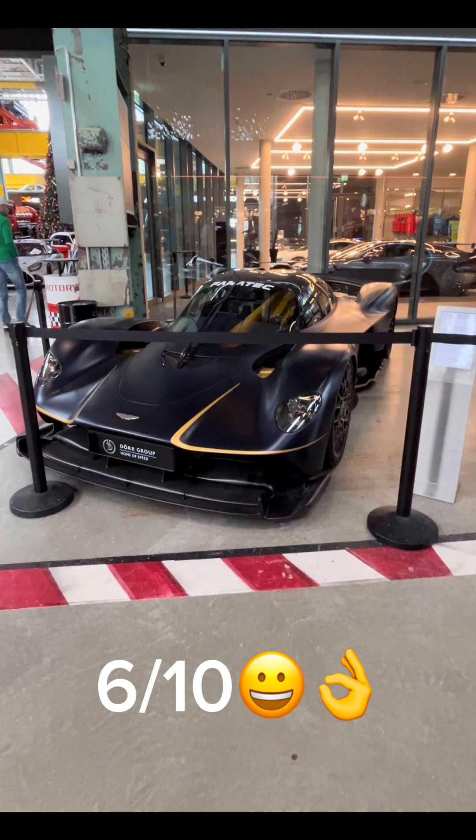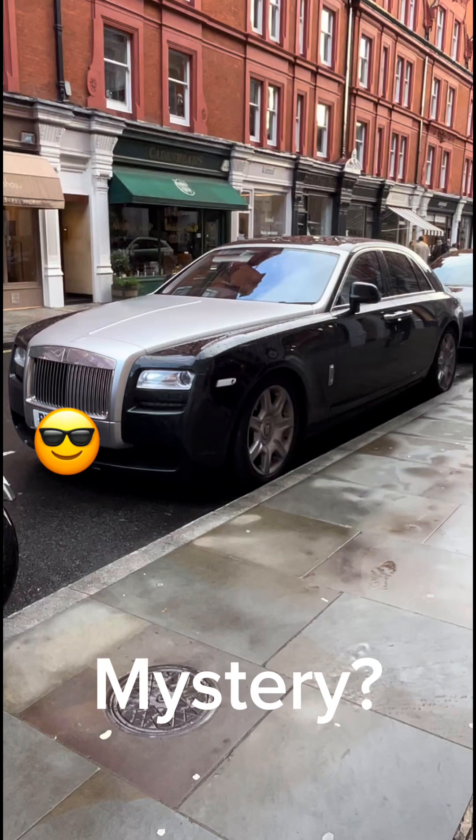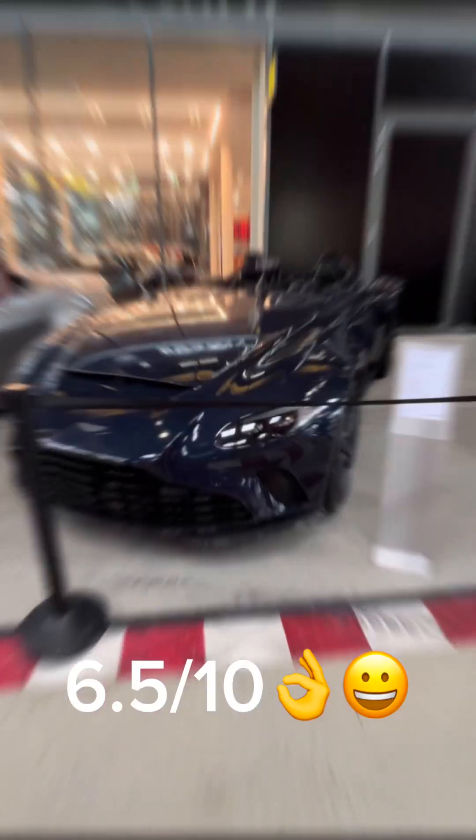The next car is this Aston Martin Valkyrie — I would give this a 6 out of 10. Again, a mystery car — write down in the comments how much you like it. This car is the Aston Martin V12 Speedster — I would give this car a 6.5 out of 10.